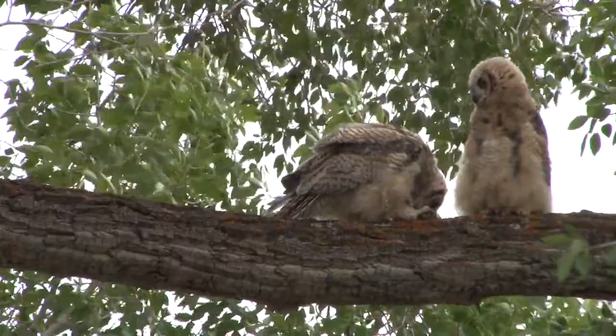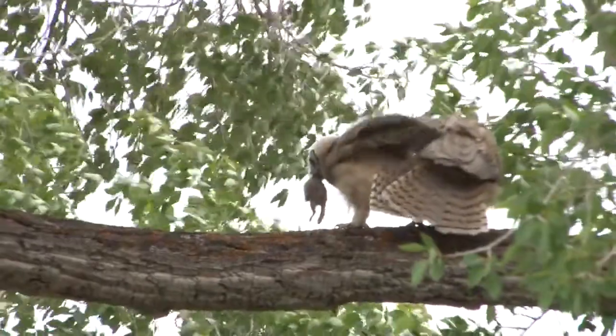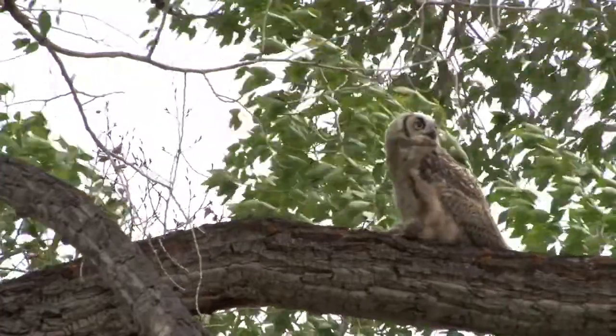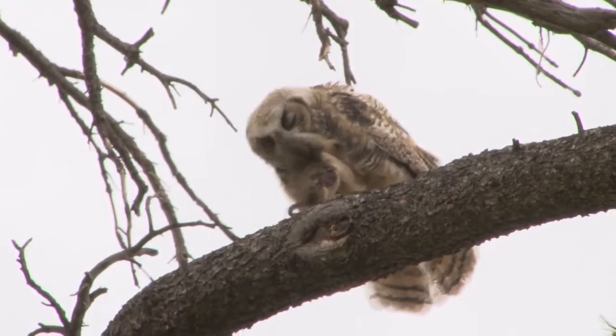By late fall or early winter, they're going to be out of the adults' territory if they're still alive. Juvenile mortality is really high in the natural world, and that dispersal — not having the adults to depend on for food — is the challenging time. That's make or break time.